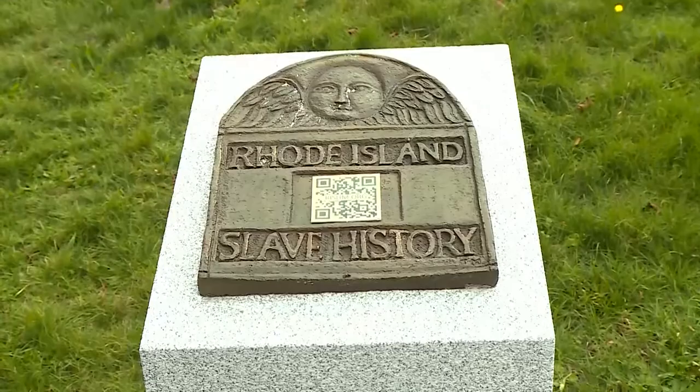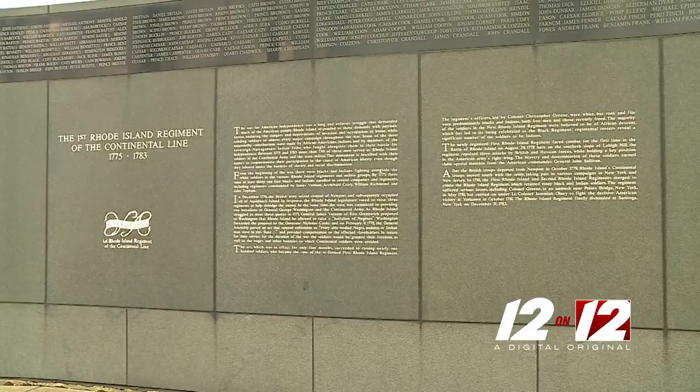The journey starts right here with a QR code on each medallion. It unlocks the history of Rhode Island and its use of slave labor. This is Patriots Park in Portsmouth, Rhode Island.